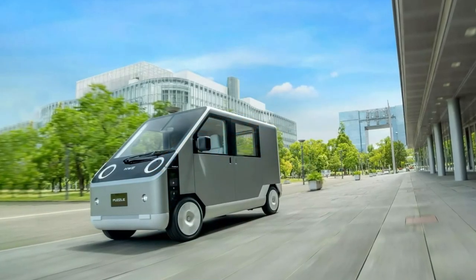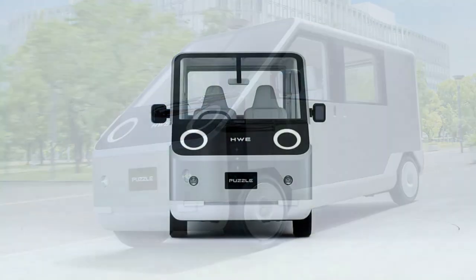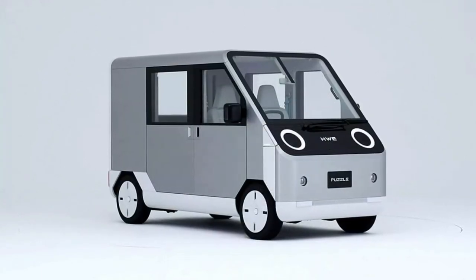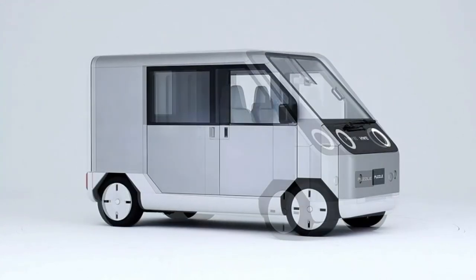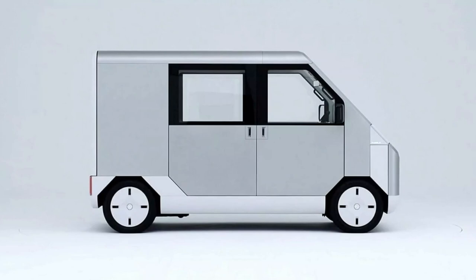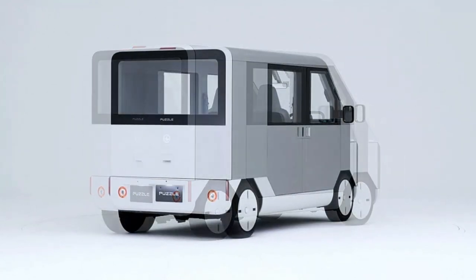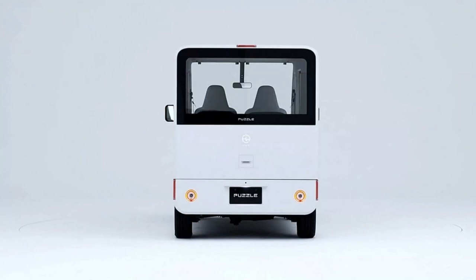The cargo area's almost cubic shape makes it ideal for filling it with boxes. The electric powertrain limits maximum loading capacity to 350 kilograms (771.6 pounds), but no more than this is usually required for urban delivery vehicles. Although the company hasn't provided detailed specifications for the Puzzle's all-electric powertrain, it will feature a lithium-iron phosphate battery that offers 125 miles (201 km) of electric range on a single charge. More information is expected as we get closer to its market launch, scheduled for early spring 2025.